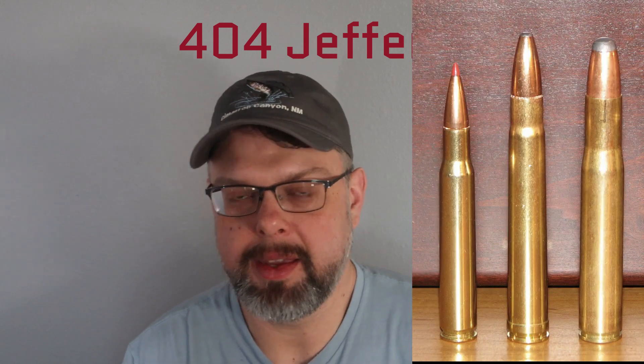Today I'm going to talk about some of the offspring of the 404 Jeffreys. Here's a picture: the .30-06 on the left, .375 H&H in the middle, and the 404 Jeffreys on the right. These three cases have spawned many, many cartridges. They are parent cases to many cartridges, and they themselves were inspired by other cartridges — some black powder, Nitro Express-type cartridges. The .30-06, of course, kind of came from the 8mm and 7mm Mauser. But for all intents and purposes, these are three of the OGs. They all came out at the very beginning of the 20th century, and they're still pretty cool today.